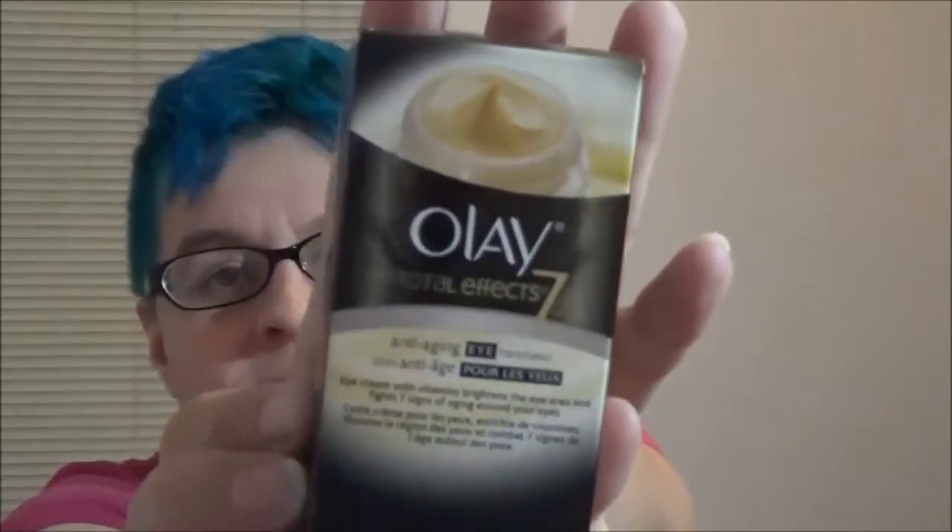There is Olay Total Effect 7 anti-aging eye treatment — because our eyes are old. It fights fine lines and crow's feet, dark circles, dullness, puffiness, uneven tone, uneven texture, and dryness. They fight things because we need strong makeup. Yay. I'm not old.